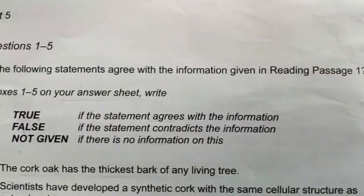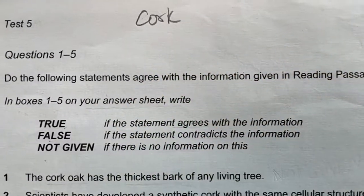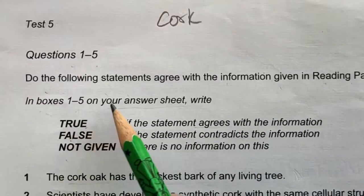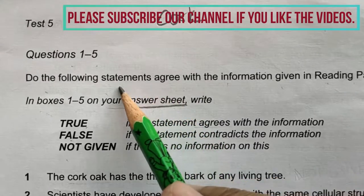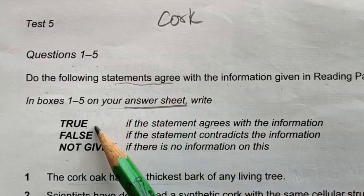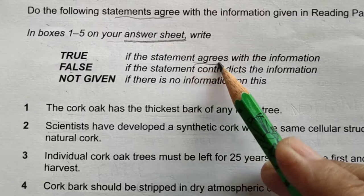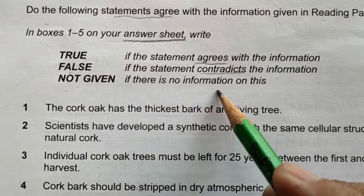Let's start looking at the questions for this reading on cork. Questions one to five ask: do the following statements agree with the information given in Passage One? Always write answers in the answer sheet only. After reading the instructions, we know these are True/False/Not Given questions. True means the statement agrees with the information; False means it contradicts; Not Given means there is no information on this.